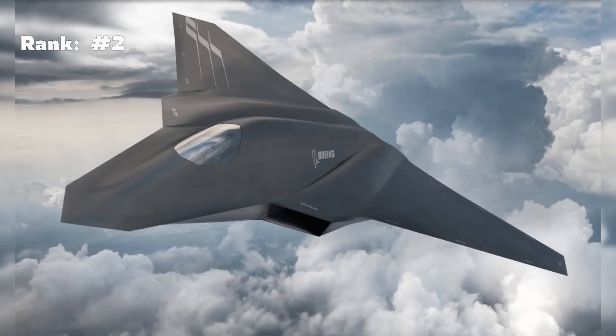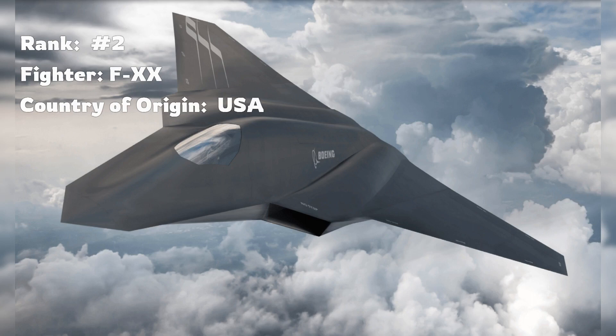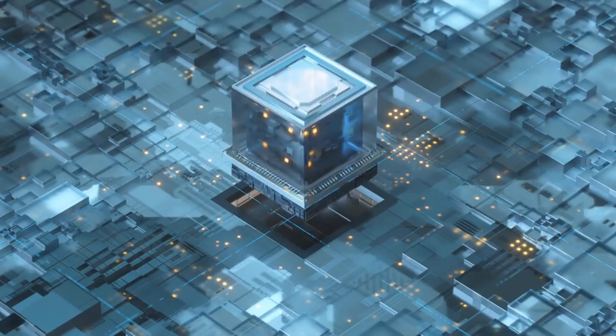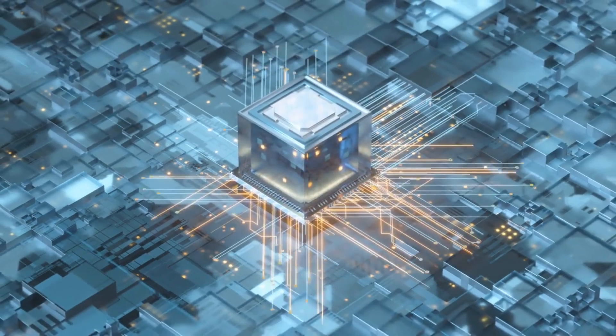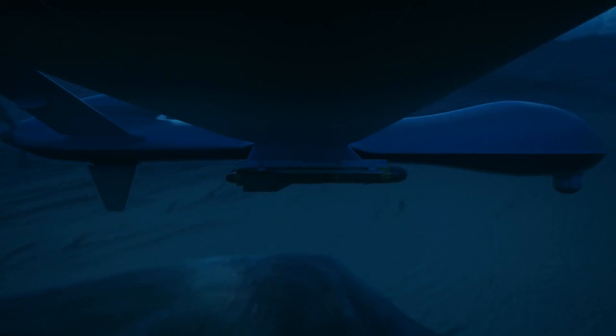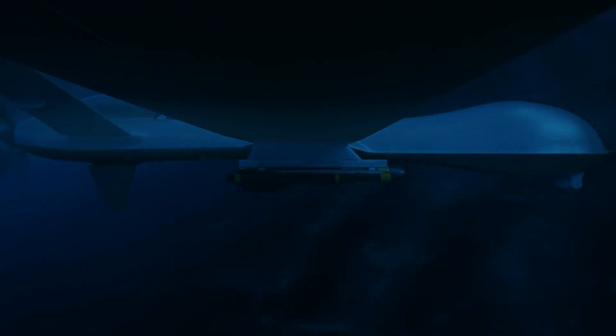The runner-up is the FXX, a promising sixth generation stealth fighter from the US Navy. This future warrior of the skies will outpace today's fighters with a significant increase in speed and range. But what truly sets it apart is its adaptability — designed with interchangeable parts, the plane can easily be upgraded with future technology. It's also expected to incorporate the concept of manned-unmanned teaming, where the manned fighter will control several unmanned drones.